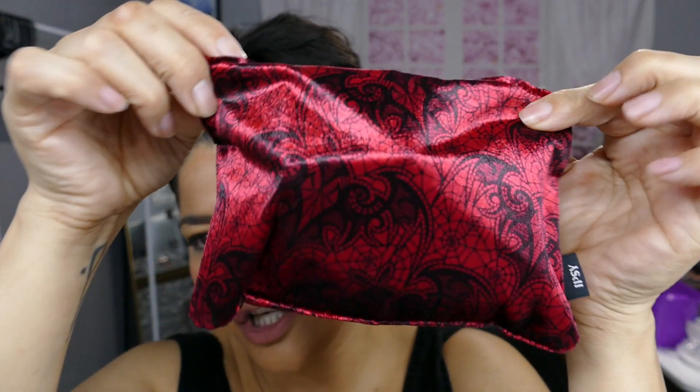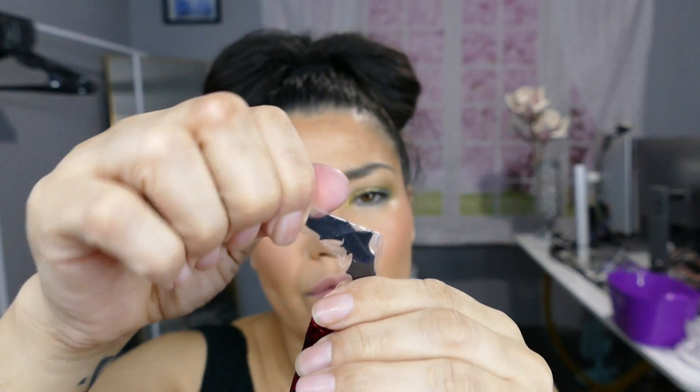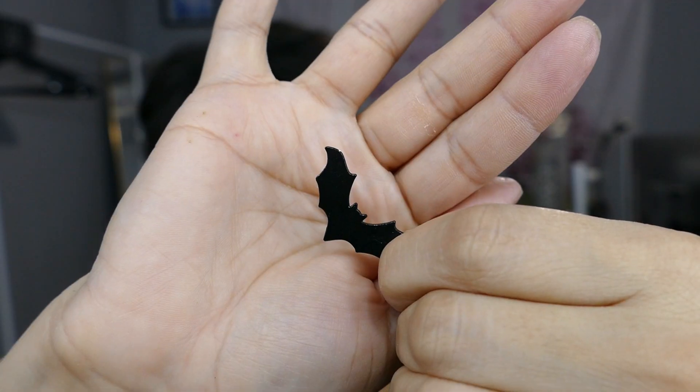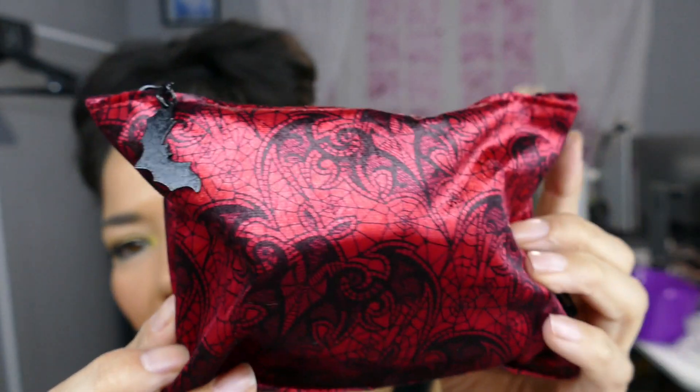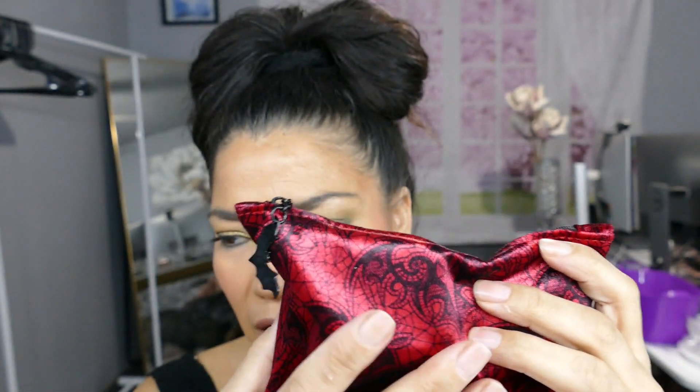So this is cute. If you look at this, it's a little bag — I don't want to break this. So cute, isn't that cute? This is the bag right here. It's like a suede, a velvet, one of those fabrics.